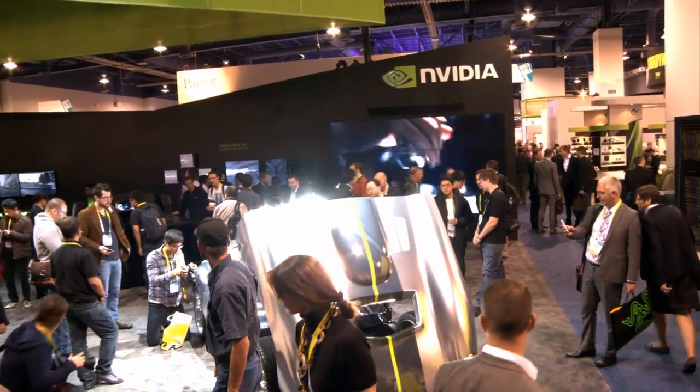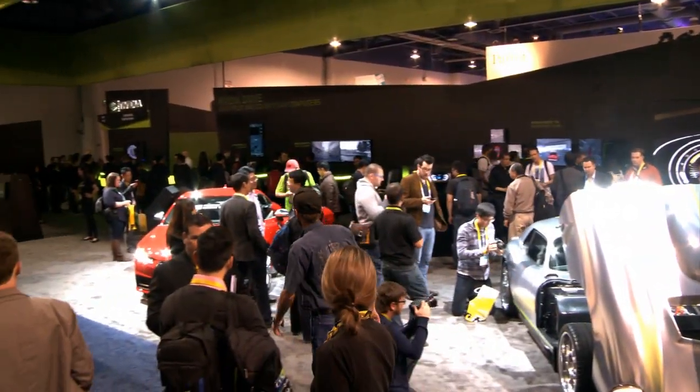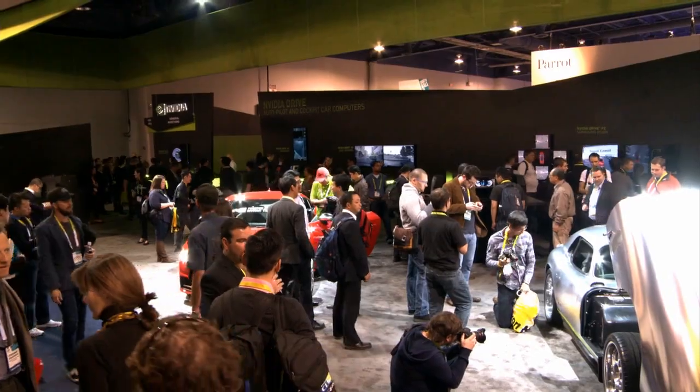Hey everybody, it's Dave Anderson with NVIDIA here at CES 2015 at the NVIDIA booth, where this year's focus is all about automotive. I want to take a few minutes and take you around the booth and show you some of the amazing demos and cars that we have on display.